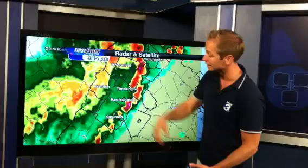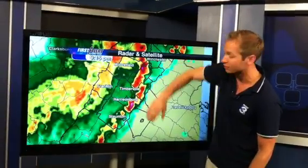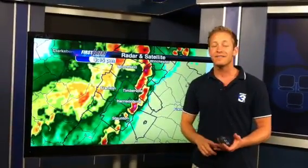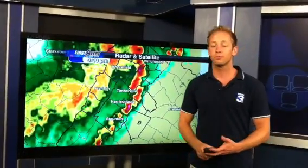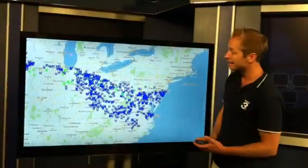And once again, not tornadoes — just a lot of wind right at the surface. Some of those wind gusts were 60, 70, even close to 80 miles an hour in some areas. Now we're going to switch over and I want to show you some of the storm reports that we've had across a lot of the country.